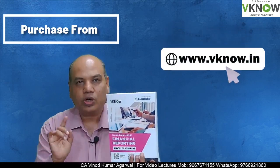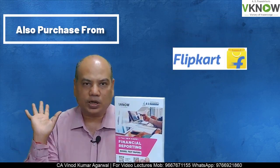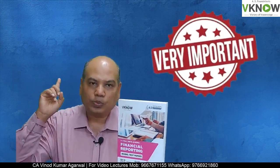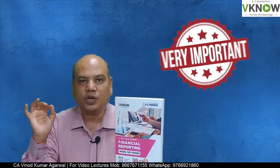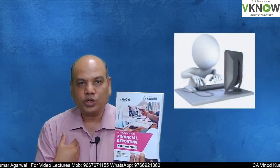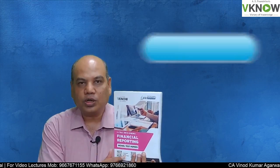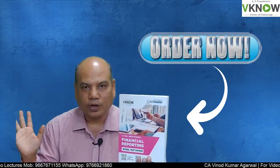जब जब आपको time मिले आप इस book से practice कर सकते हैं। और important बात कि अगर आपको कोई doubt होगा तो आप मुझे mail भी कर सकते हैं। तो once again, buy this book immediately from our website vknow.in और Amazon और Flipkart पर।